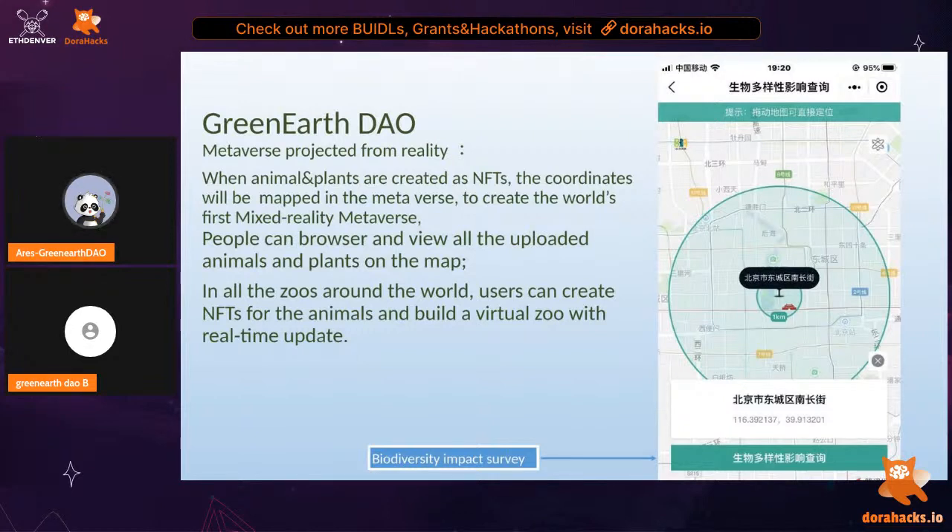Another important feature of Green Earth DAO is our metaverse project. Basically our metaverse is a projection of the real world and we will do a land sale. If you purchase a piece of land in this virtual earth — for example a very popular forest with a great variety of species — when photographers take photos and upload them, we create NFTs. People can trade, buy, and sell those NFTs on our platform. As the land owner, when people create NFTs on your land, you can get a share from their transactions.